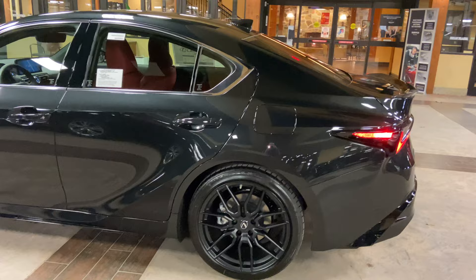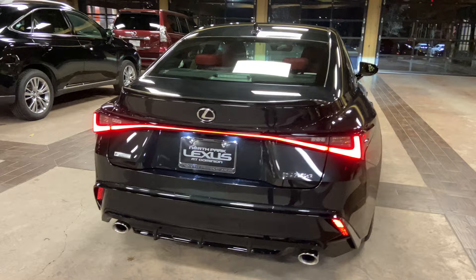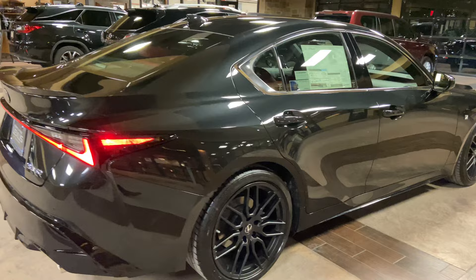The 2021 Lexus IS350 features a 3.5-liter V6 engine, an 8-speed automatic transmission, a total of 311 horsepower, and a rear-wheel drive system.